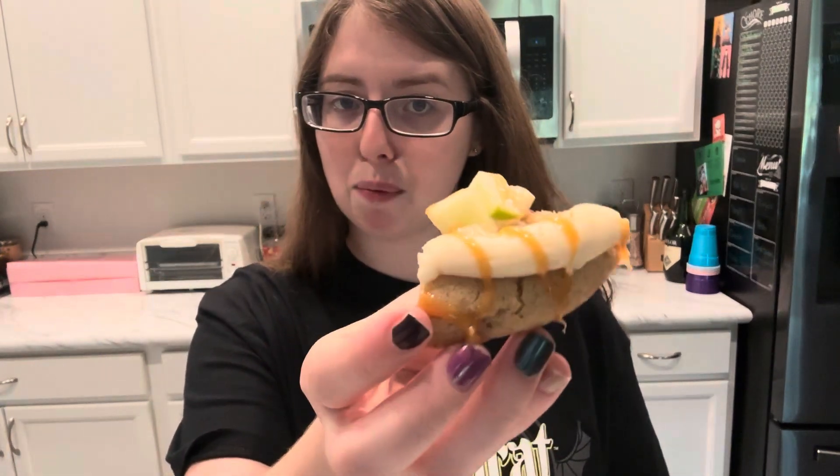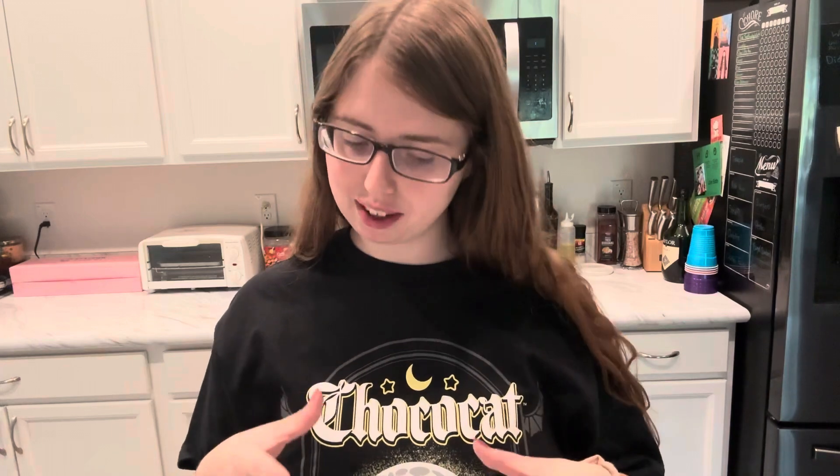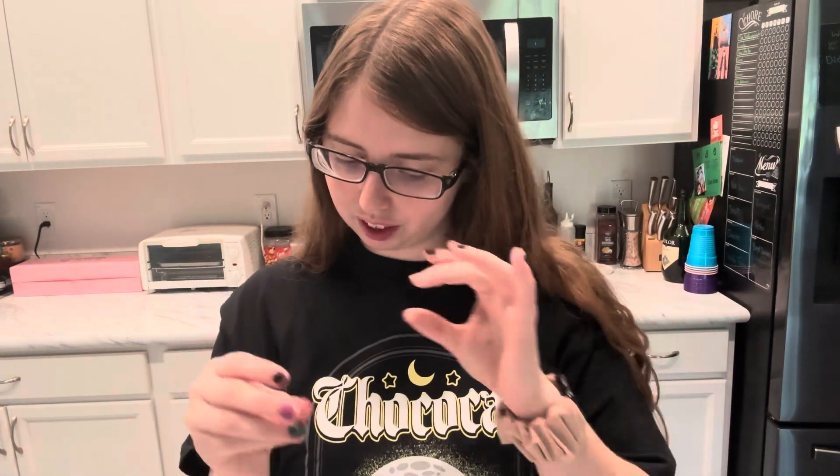This is the Caramel Apple cookie next and I'm really excited about this. I love caramel and I love apples, and this is what I imagine when I think fall. So let's taste it. The cookie base is pretty basic. The icing is a vanilla icing, but it comes down to the cinnamon crumbles, the caramel drizzle, and the apple pieces that really make this cookie what it is.